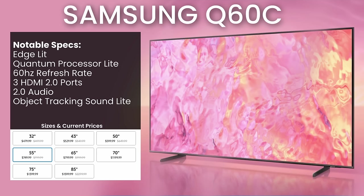It's an edge lit TV with a quantum processor lite — the entry level light version of the quantum processor. You're going to have a 60 hertz refresh rate with only three HDMI 2.0 ports, which means you don't have access to 4K 120 hertz gaming. This is not a TV I could suggest for gamers, as there are better TVs for the price, especially in that 55 inch and 65 inch range. Just not a great deal all in all, so I typically recommend people skip this unless you can find it at a really, really good deal.